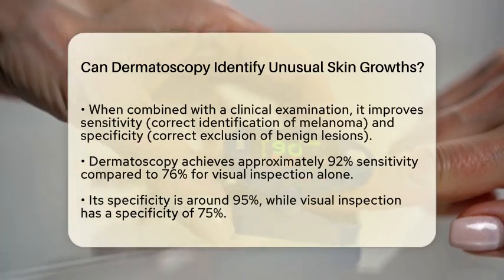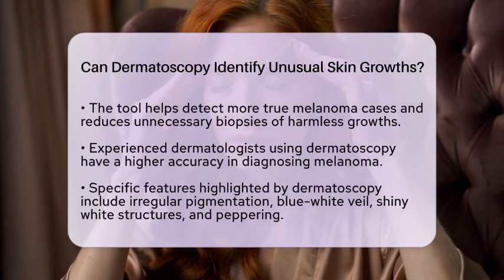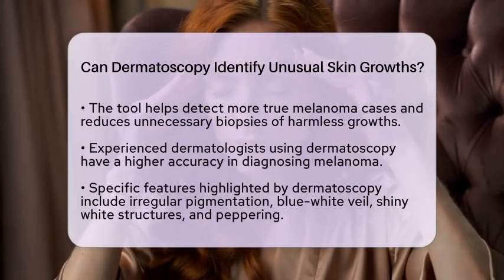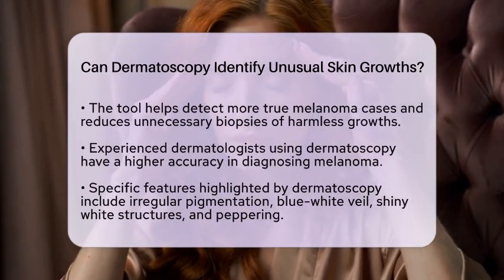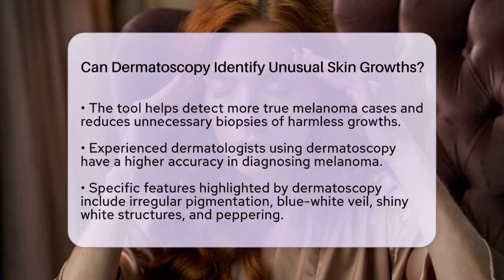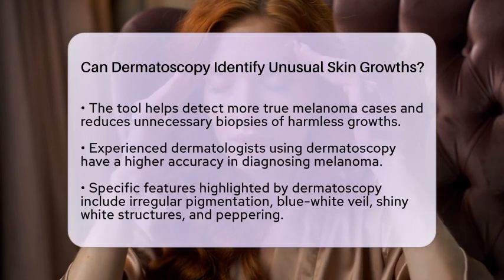Experienced dermatologists who utilize dermatoscopy have a much higher chance of accurately diagnosing melanoma, compared to those who rely solely on visual examination. The tool helps distinguish between benign and malignant growths by highlighting specific features. For instance, irregular pigmentation, blue-white veil, shiny white structures, and peppering are all characteristics that may indicate a higher risk of melanoma.